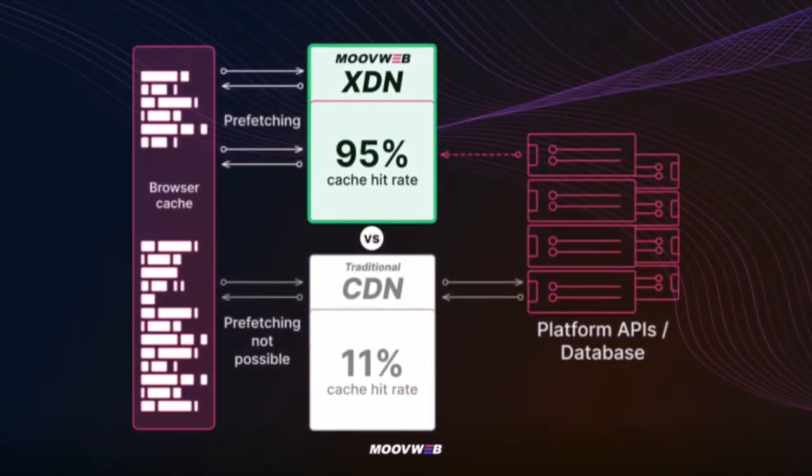This prefetching is only done for pages which are already cached on the XDN network, so this has no impact whatsoever on your backend systems.